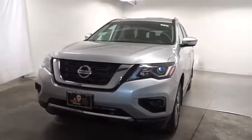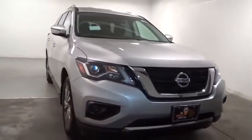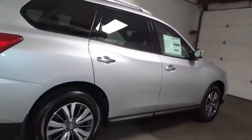We are pleased to show you the 2019 Nissan Pathfinder. The Pathfinder has a premium interior with three rows of seating for up to seven passengers, as well as versatile seating and cargo configurations. This SUV appeals to both truck lovers and car lovers.